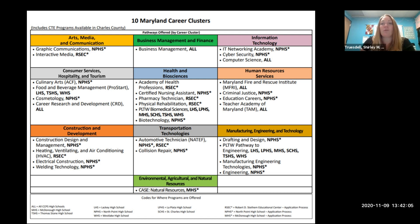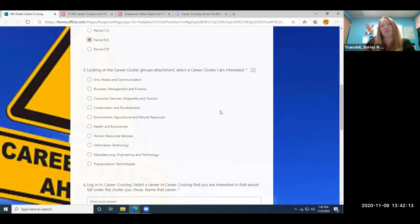Now that we've gone over the 10 career clusters for Maryland, we're going to switch back to our forms. Before you leave the cluster attachment, decide which one interests you the most to help answer question five — looking at the career cluster groups attachment, select a career cluster I am interested in. We've decided we'd like to look at the welding program, which is under Construction and Development, so we're going to check that.